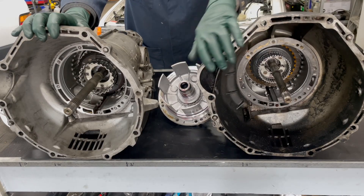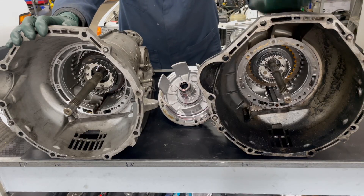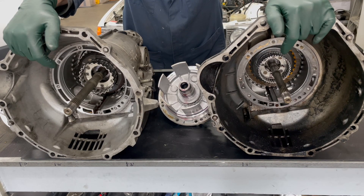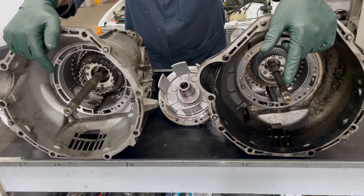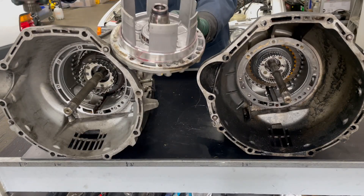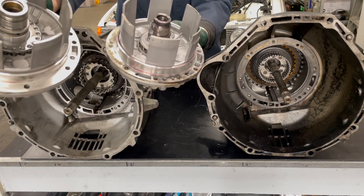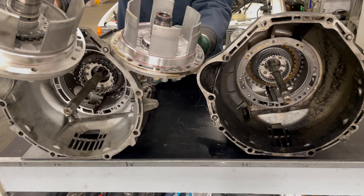Looking at the front, you can see that the bell housing where it mounts to the engine is the same on both transmissions — this is the 0.3, this is the 0.4. But look inside: look at the size of the input shafts and the holes where the pump and reverse piston assembly is mounted. On the 0.4 the shaft is smaller and the hole is a smaller diameter. Even when I pick these assemblies up you can feel it — they look the same, they function the same, it's just smaller and lighter throughout.